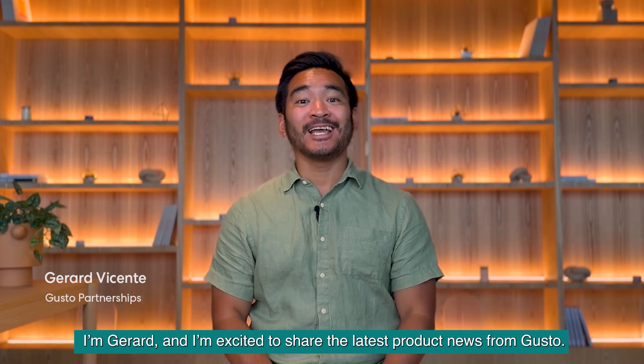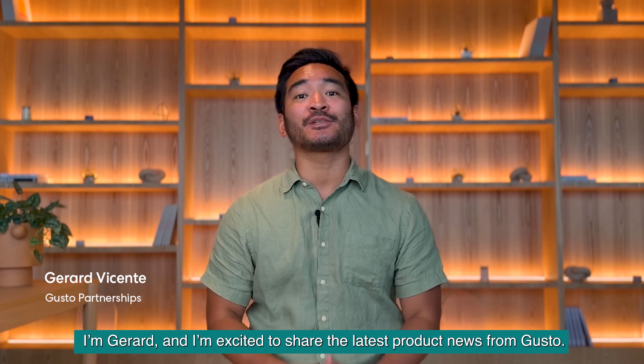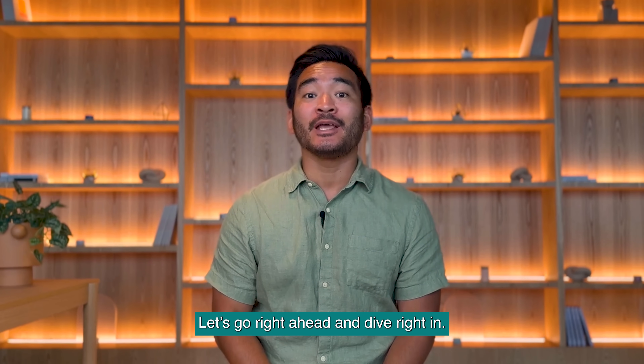Hi there, I'm Gerard, and I'm excited to share the latest product news from Gusto. Let's go ahead and dive right in.